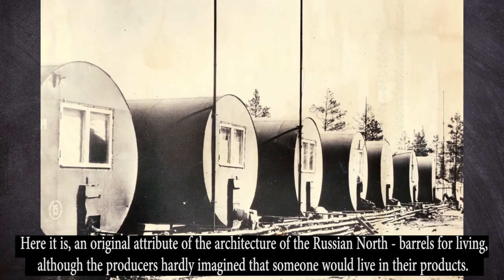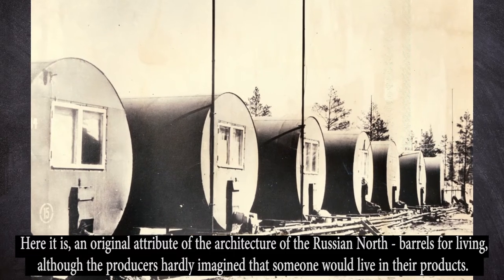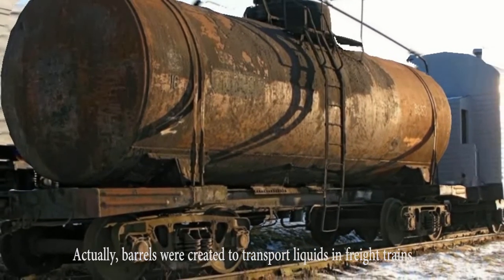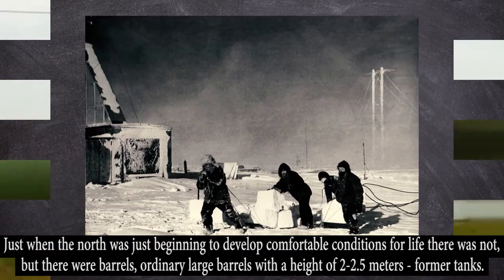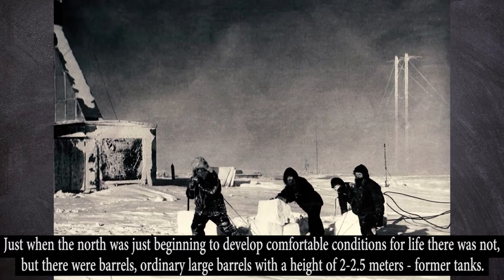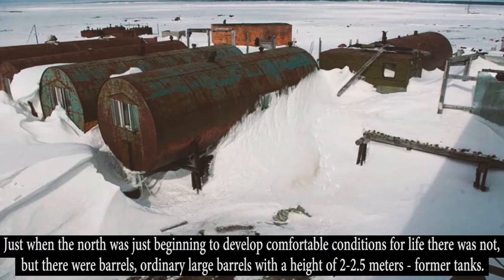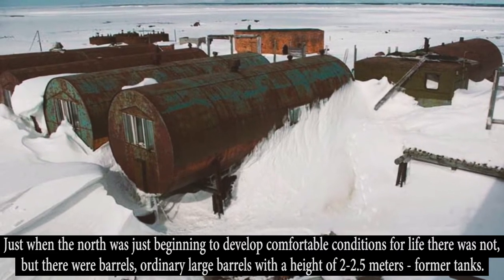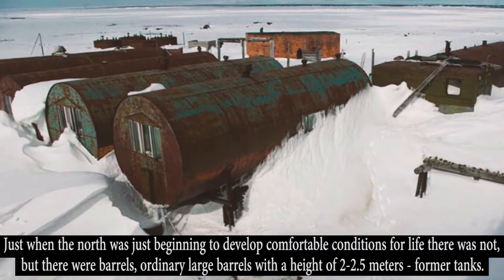Barrels for living — although the producers hardly imagined that someone would live in their products. Barrels were originally created to transport liquids in freight trains. Just when the north was beginning to be developed, comfortable conditions for life were not available. But there were barrels — ordinary large barrels with a height of 2.5 meters, former tanks.